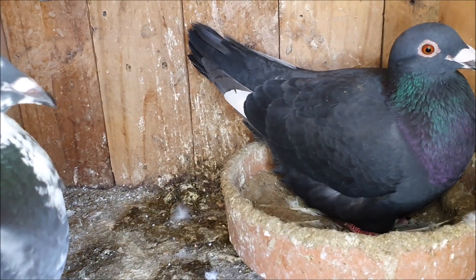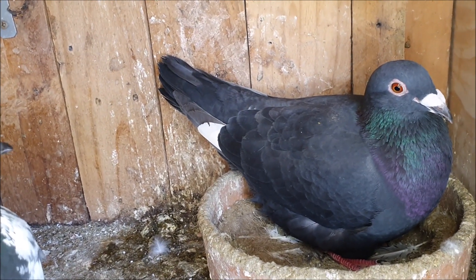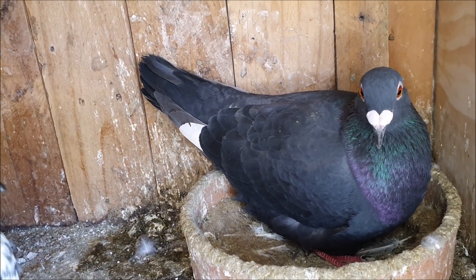Down here the waiting game continues — only another couple of days and then we'll have some little babies here too, and as you guys surely know I am really looking forward to seeing these ones. Anyway guys, that's today's video. I hope you've enjoyed. Make sure you subscribe and I'll catch you next time.